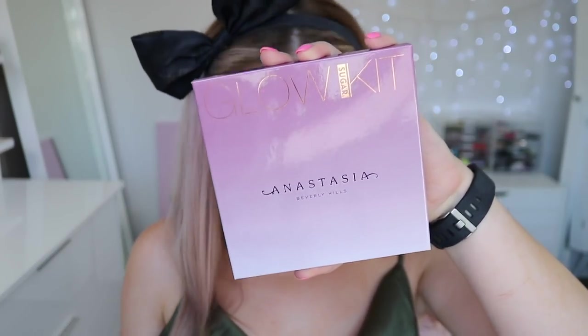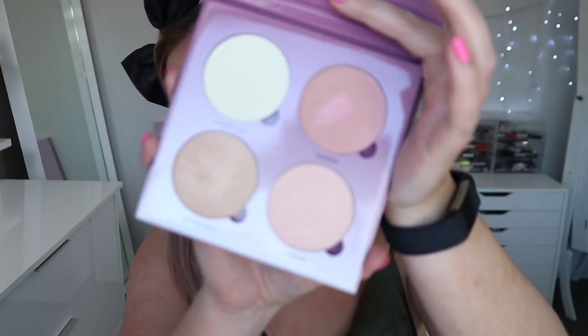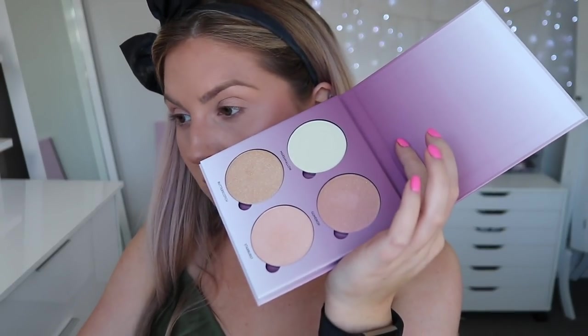For highlighter, we have the Anastasia Beverly Hills Sugar Glow Kit — $40 for four shades, rated 4.7 out of 5. It's perfect for light to medium skin tones. I'm using a detail face brush and taking the shade Gumdrop — a beautiful pink reflect — and applying it to the cheekbones. You really need a small brush to buff these in properly, otherwise they can look chunky and just sit on the surface. Then I take the shade Butterscotch, a golden one, on my nose, above the eyebrows, and a little on my chin.